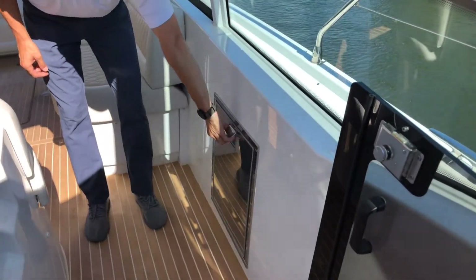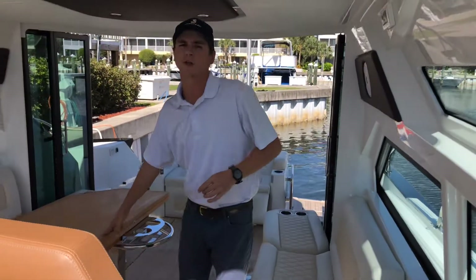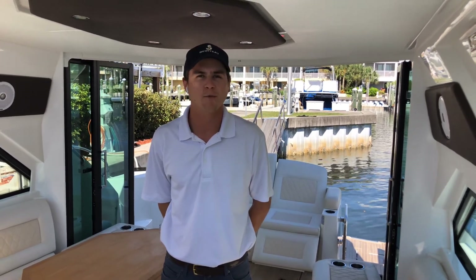There's another little day fridge here out in the salon, and you can see all the natural light pouring in. Thank you for joining us on the Gran Turismo 46 — we'll be here for a demo whenever you're ready.